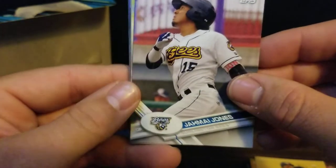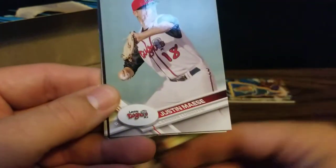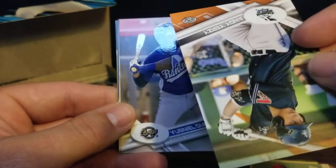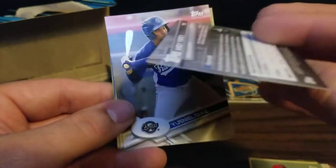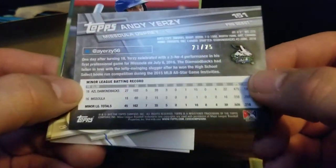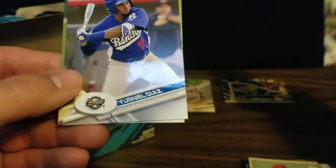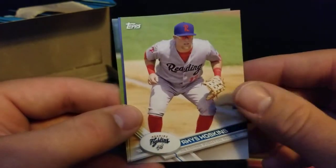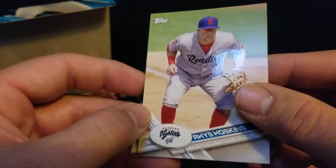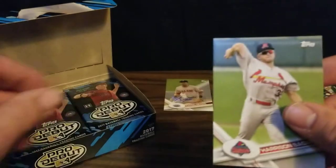And our next pack, we've got a Jemai Jones, a Garrett Hampson, and Justin Mace. Got an Andy Yerzi flipped backwards - not sure why. Oh, because it's numbered - it's 21 out of 25. So some sort of variation, I guess. We got a Yusniel Diaz, Reese Hoskins in his Reading Fightin' Phils jersey. Got a Brady Aiken and Harrison Bader.